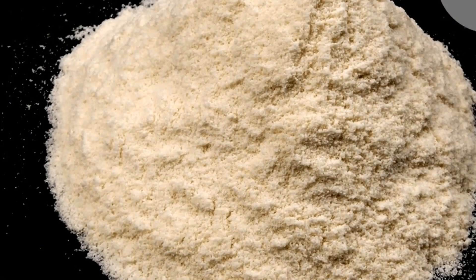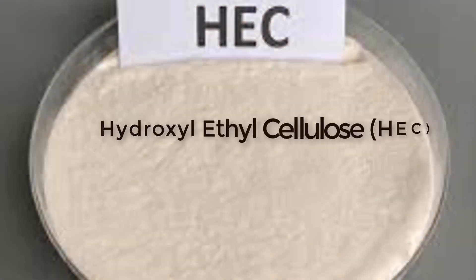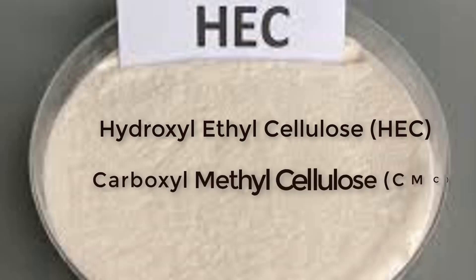Nitrosol has a dirty white color with an appearance like powdered milk. Nitrosol dissolves instantly in water, but it has a twin brother called antisol. Unlike nitrosol, antisol takes time to dissolve in water. Nitrosol is called hydroxyl ethyl cellulose, while antisol is called carboxyl methyl cellulose.